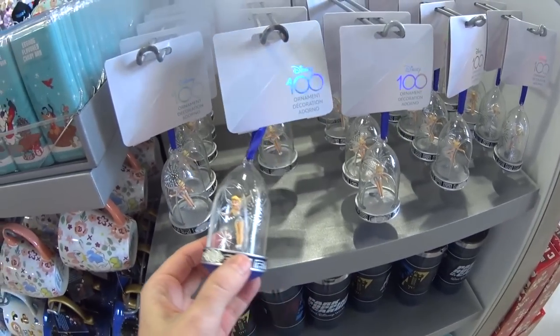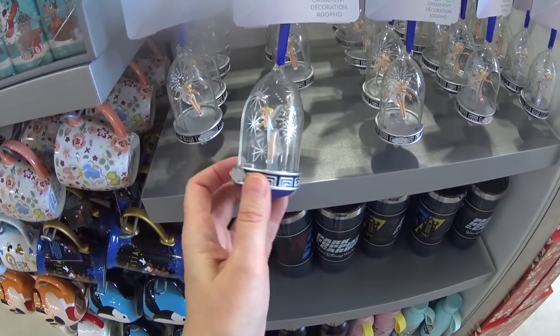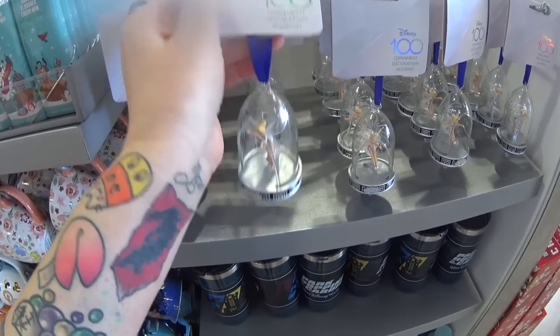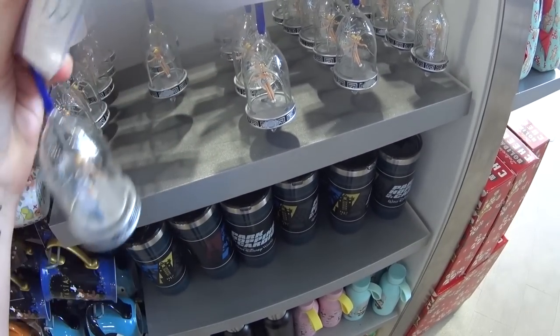I've never seen this Disney 100 ornament. It is absolutely gorgeous. It's open right there — wow. I don't know if it lights up, but it's gorgeous. It is $26.99, and it does look like it lights up.